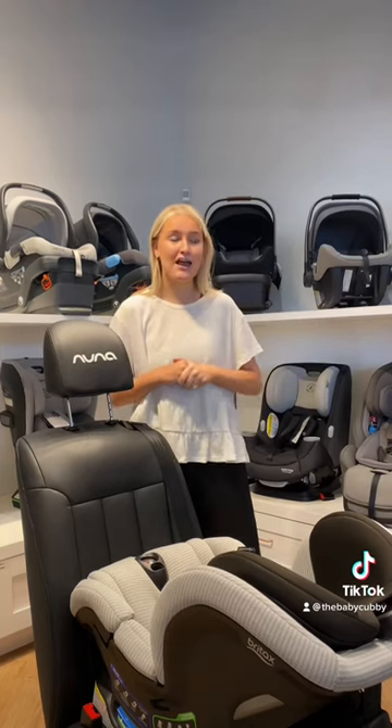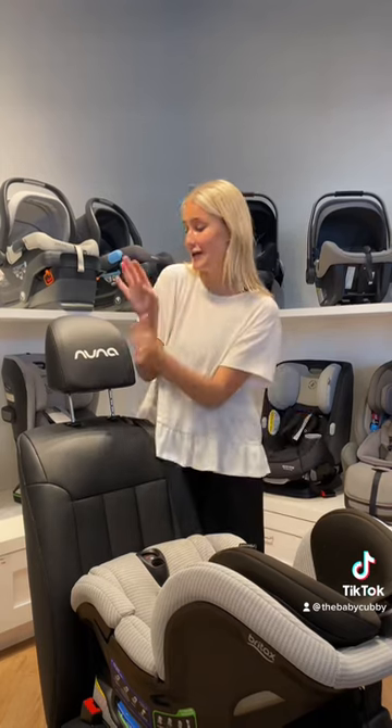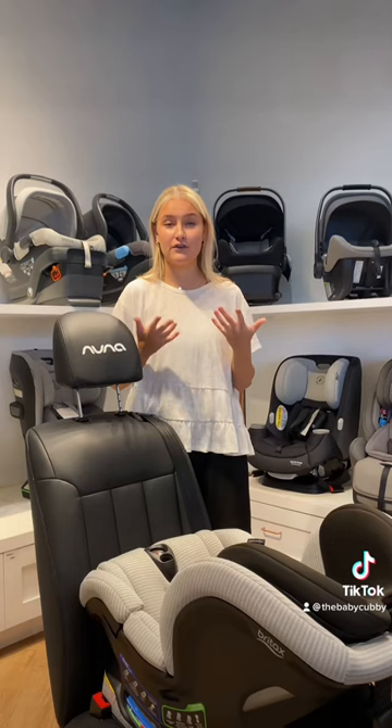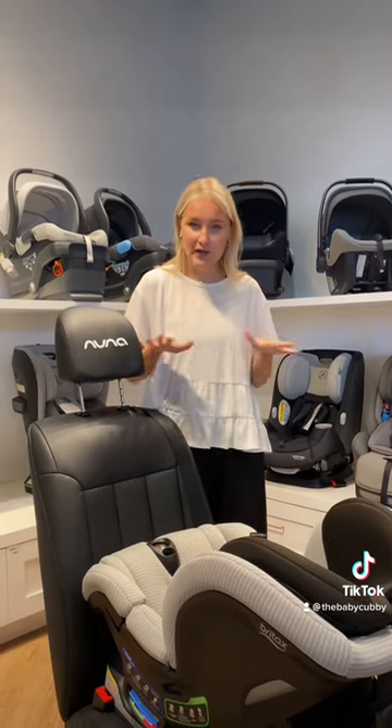A lot of parents say they don't want their child to be uncomfortable — their legs are hanging over the seat, they're up on the chair. But their legs can really be wherever, because in the event of a crash, the crash energy is not going to be affecting their legs at all. No damage done there.